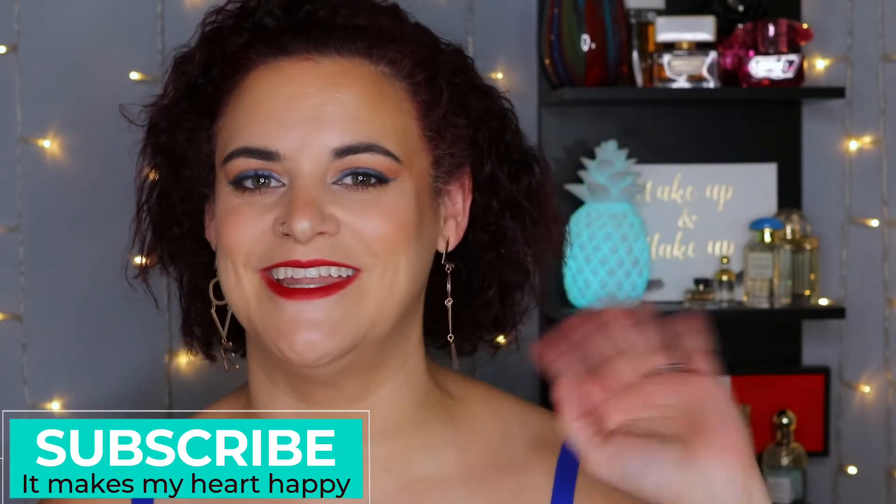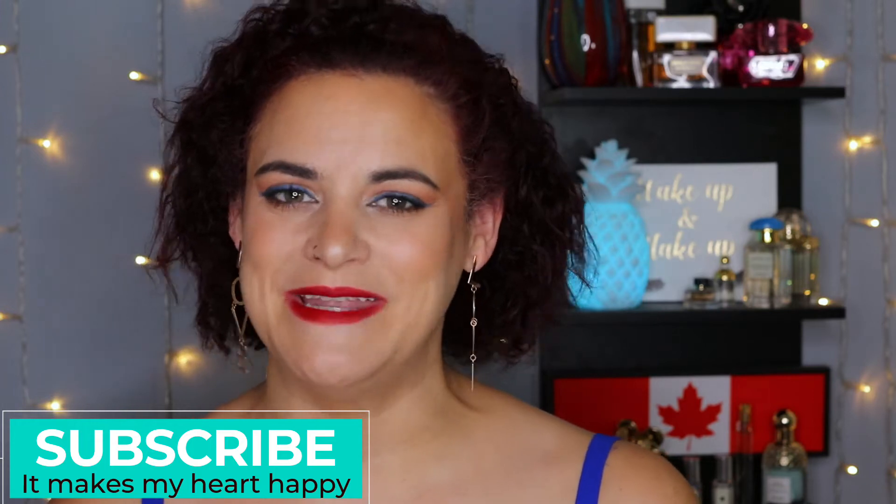Welcome back to my channel, or if you are new here, hello and welcome. My name is Cara, and on my channel we like to mix beauty, brains, and the occasional f-bomb. I'm going to go through the products that are on my face — the vast majority of them are from Cheekbone Beauty — but before we get to that, I want to share a bit more about the brand.